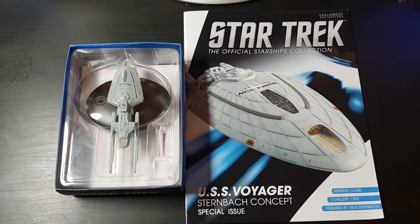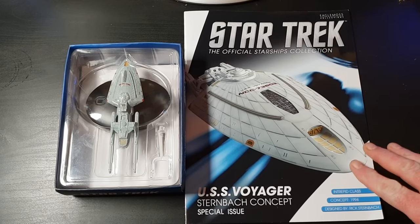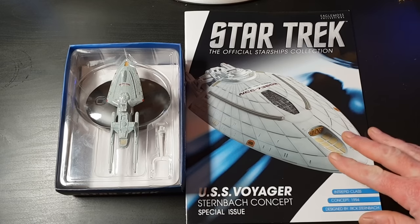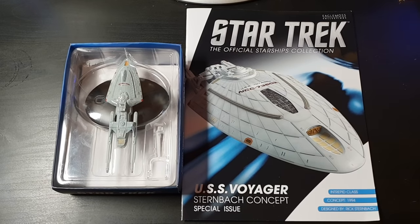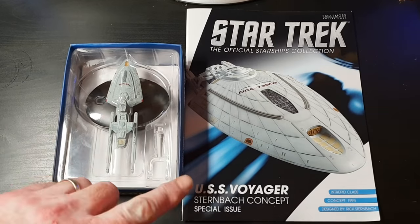This is the famous ship that Rick Sternback designed, and his concept artwork. This is fairly cool — I actually had a poster of this ship up in my bedroom before Voyager even launched. I actually really really like this design.